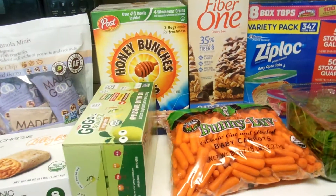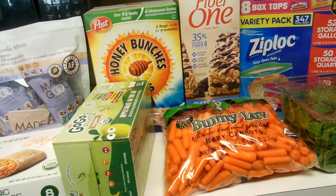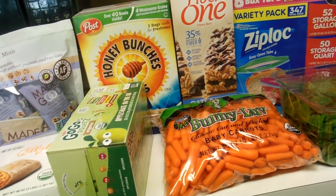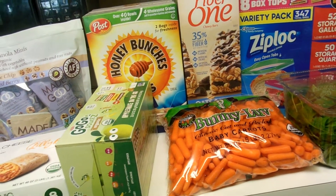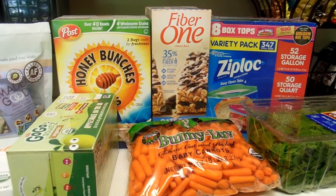So there's our Costco haul. It's about 1:30 and I still need to do my big grocery haul for the next two weeks, which I'll either put at the end of this video or make into another video. I hope you guys enjoyed this haul and I'll see you guys next time.